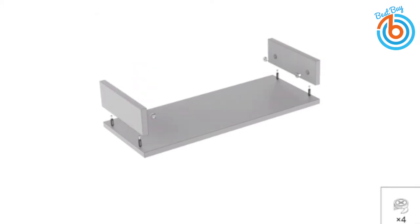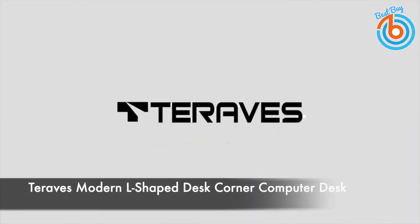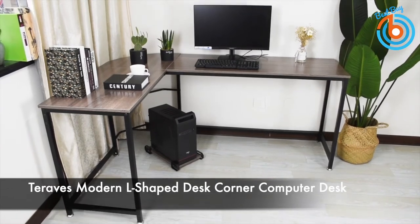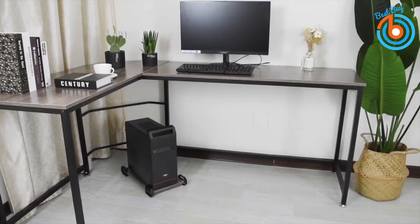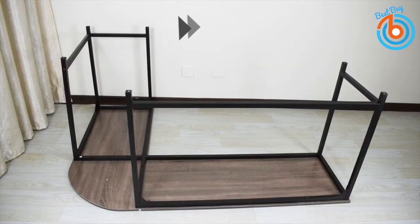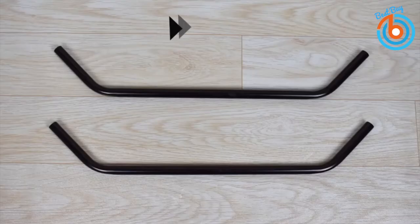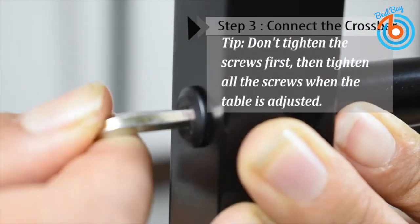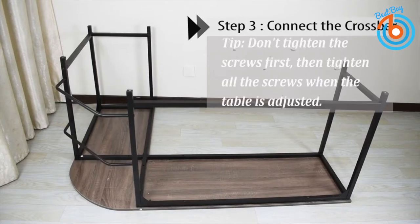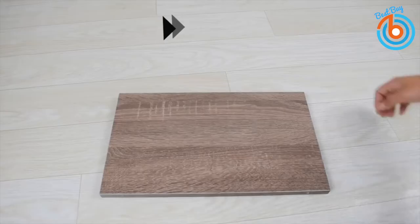This is Terev's modern L-shaped corner computer desk. It features a spacious work area for easy multitasking and organization. The space-saving L-shaped corner design comes with a free CPU stand that fits freely underneath the desk.